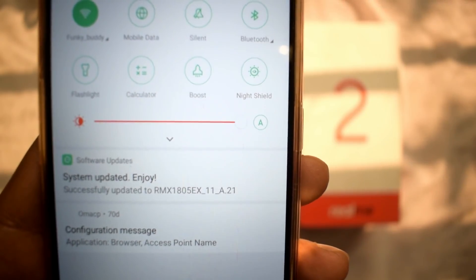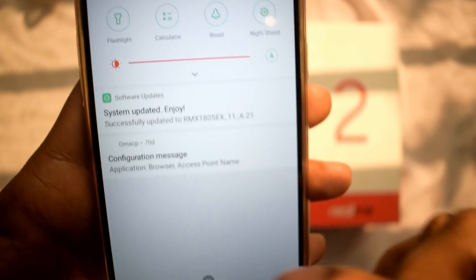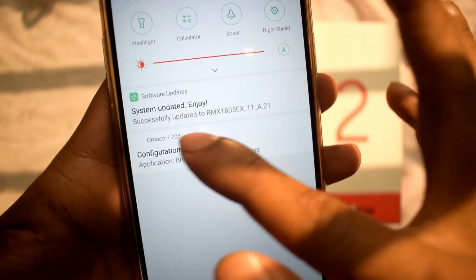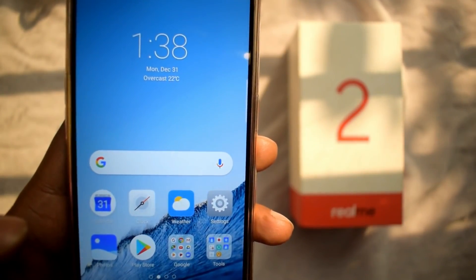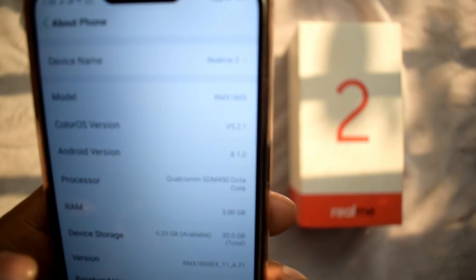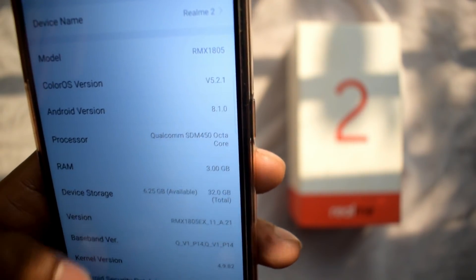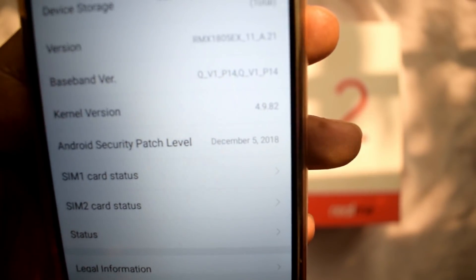The Realme 2 and Realme C1 are now updated. We can see the notification panel and confirm that single swipe will clear the notification. ColorOS 5.2 is confirmed in the settings — About Phone shows ColorOS 5.2.1 and the Android version is 8.1.0.